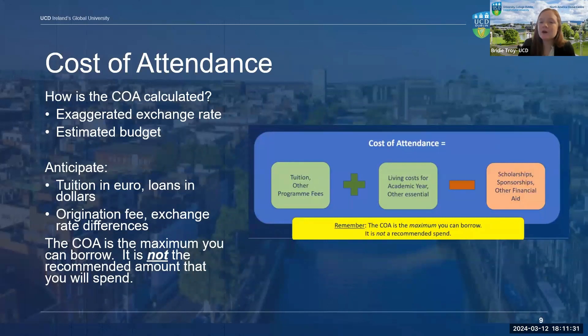We calculate the COA by taking your tuition and program fees as listed in your offer letter, adding in estimated living expenses and essential costs, and then subtracting any scholarships or outside financial aid. If you are receiving a scholarship from UCD listed on your offer letter, we will include this in your COA. If you are receiving a scholarship from another organization, you must let us know so we can include it. Failure to report a scholarship can be seen as fraudulent by the U.S. Department of Education.